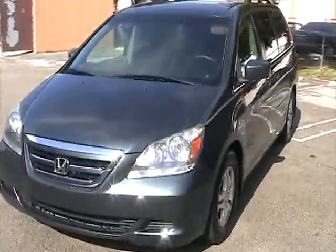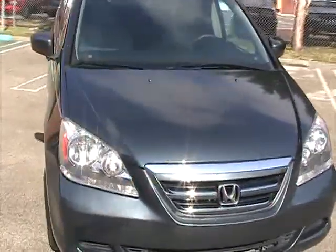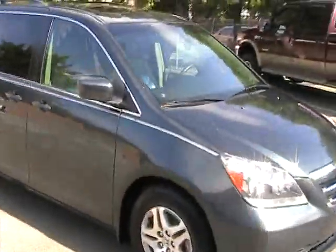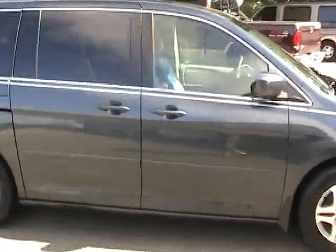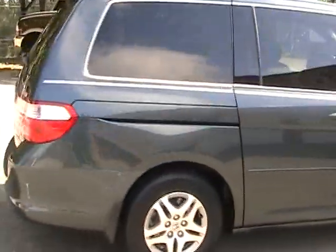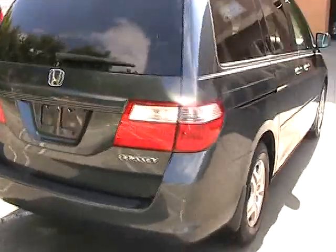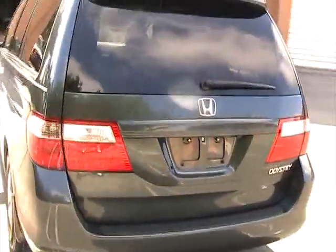2005 Honda Odyssey, about 80,000 miles, EXL with navigation and rear DVD system. The vehicle is in great condition — paint is in great condition, tires are good, interior is clean. We'll go ahead and take a closer look now and give it a walk around.